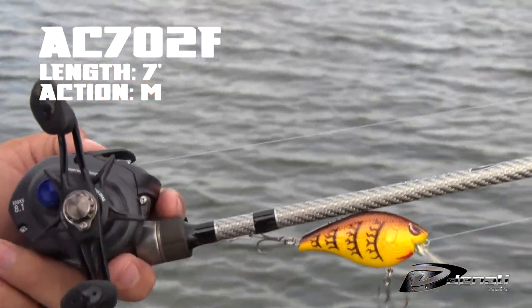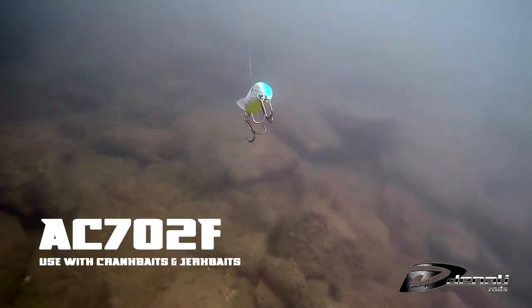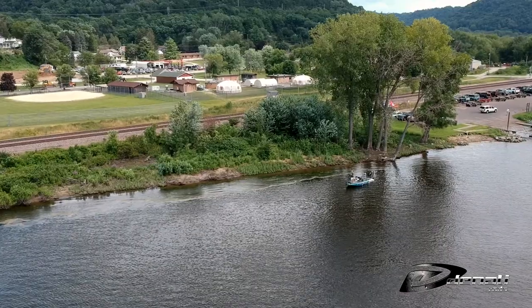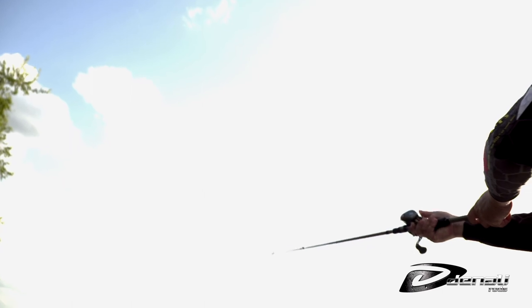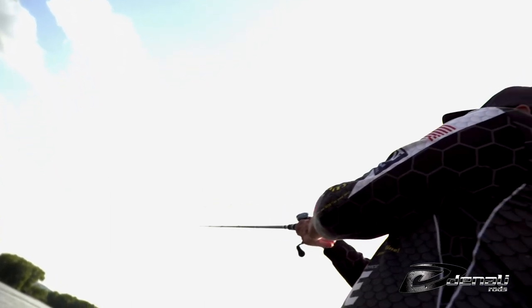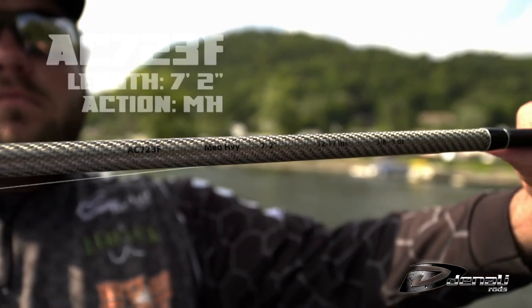The AC702F is a 7-foot medium casting rod that's great for shallow cranking. Small crankbaits and squarebills rule on the Mississippi River when the fish are on a crankbite. This is the perfect rod for cranking riprap or wood. Many of the small crankbaits are hard to throw on bait cast tackle, but this rod has the perfect parabolic action to easily cast light baits with accuracy for pinpoint casts. When you do get that bite, the parabolic action absorbs surges at the boat to make sure that keeper ends up in the boat.